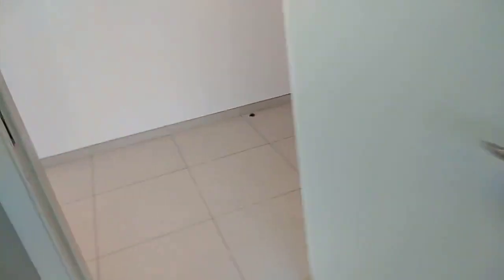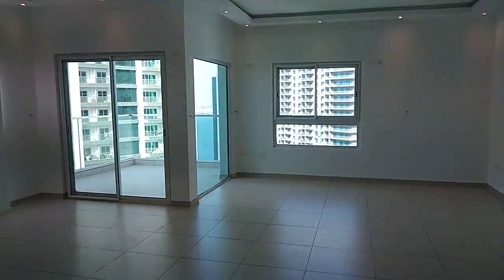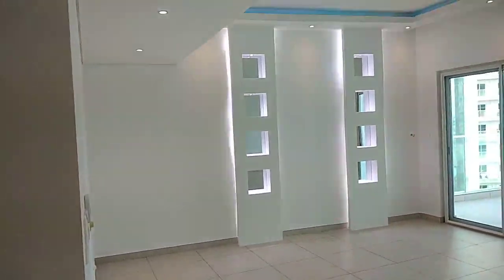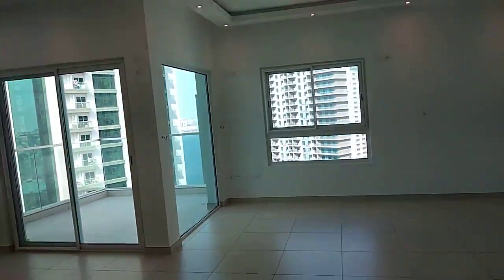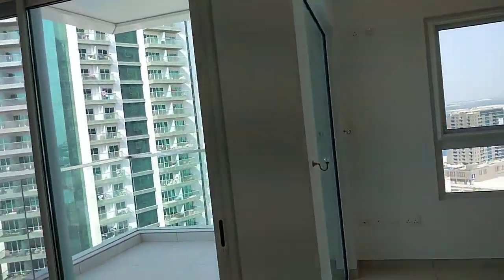This is maybe for the wardrobe. Then you have the living room, which is very special — good size living room.